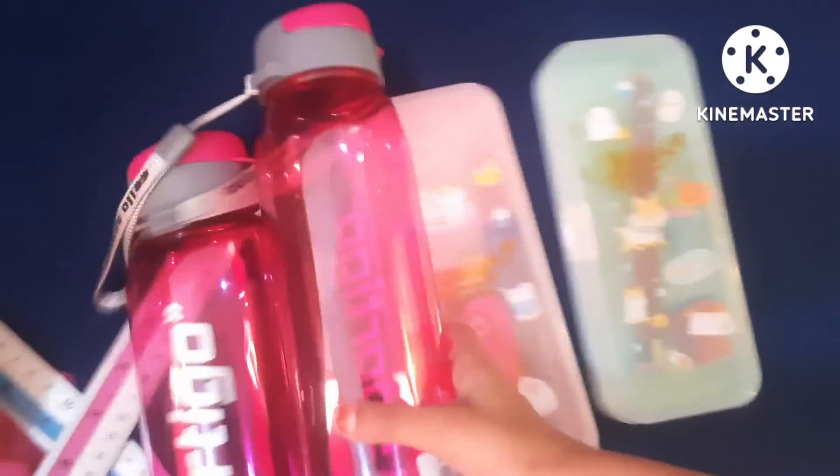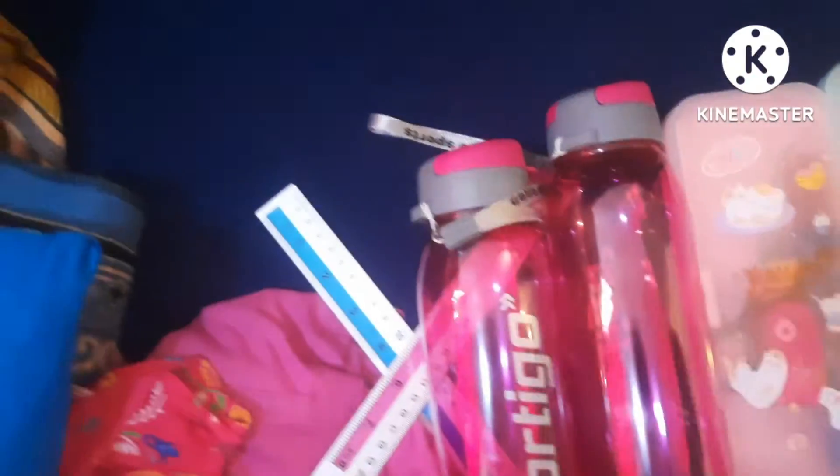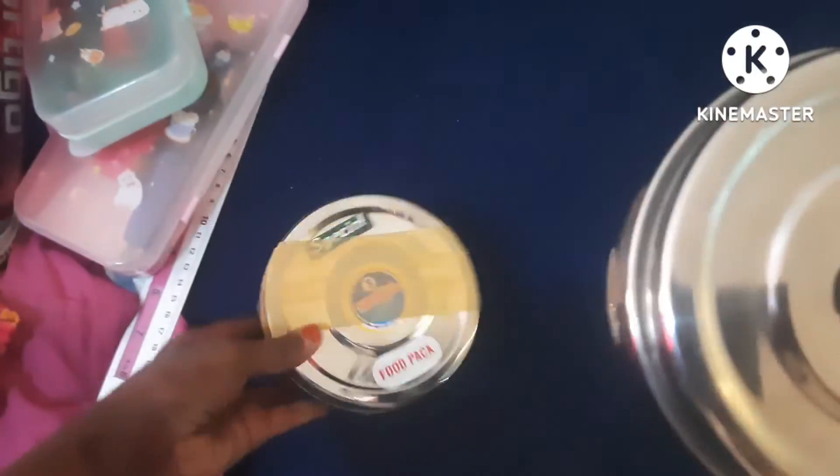Our bottles are matching — also pink color, Sportigo, and it's plastic. Next, let's show our lunch boxes. The lunch boxes are like Indian lunch boxes; we bought them from India.